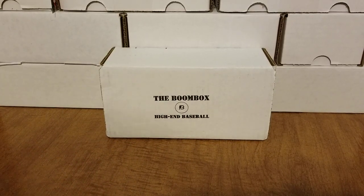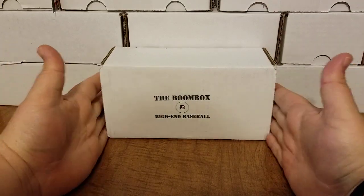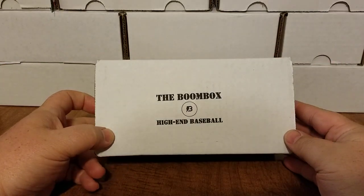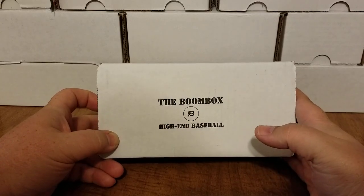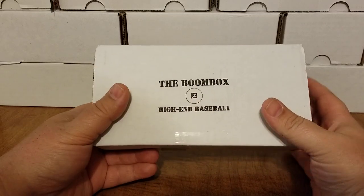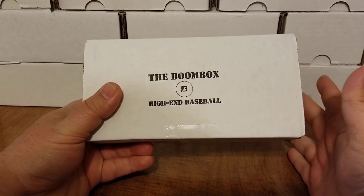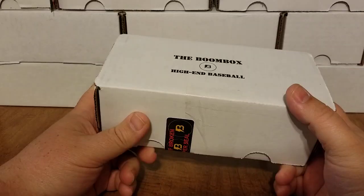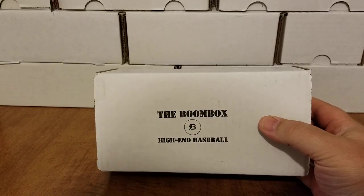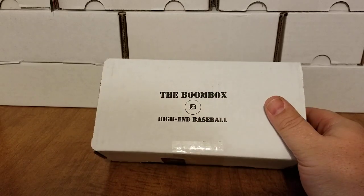Hey, what's up everybody, Triple B back here with you and it is that time of the month again. If you guys saw, I already did the original baseball boom box — it is now time to do the high-end baseball boom box for September 2019. Don't forget to comment, like, and subscribe, but the best way to show your support is to throw a like on the video.